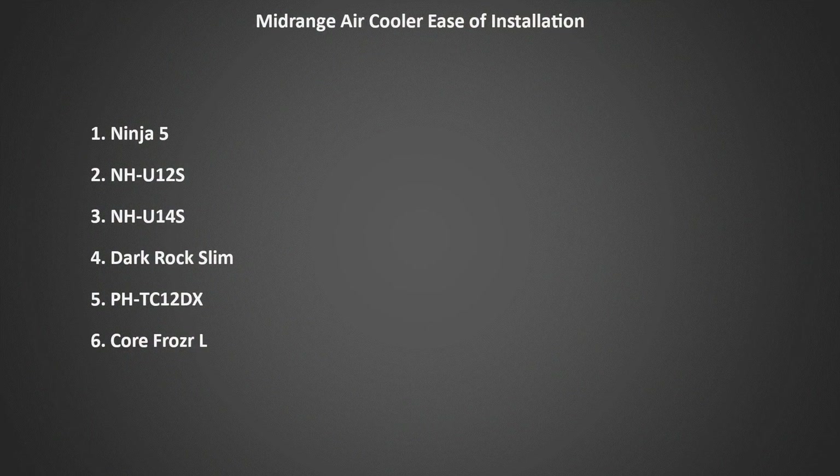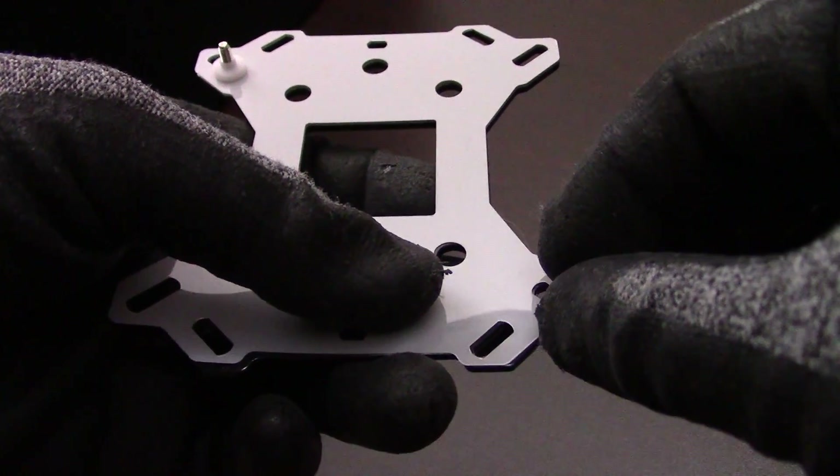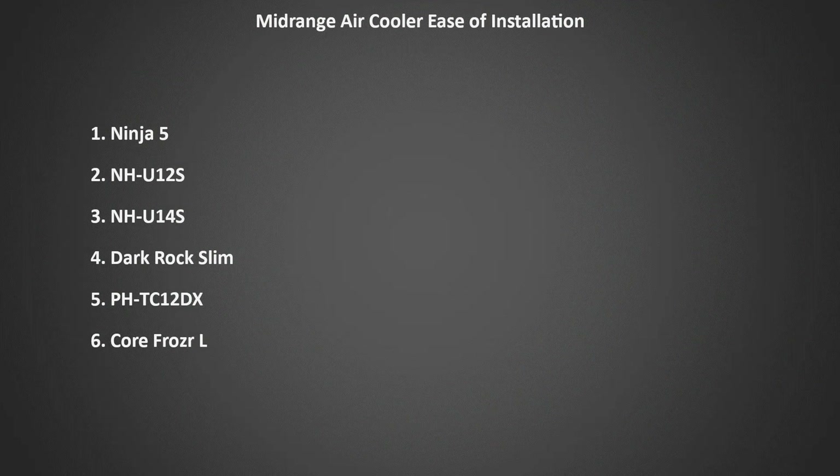Then we come to the hardest cooler to install out of all of these — the Core Frozer L. The Core Frozer L won our last two comparisons, but here it comes in dead last. It has some extra steps to install, and the screws keep falling out of the back plate, making it extremely frustrating to attach the mounting hardware to your motherboard. Eventually I did get it installed after quite a bit of time and struggle, but it was definitely not a pleasant experience.